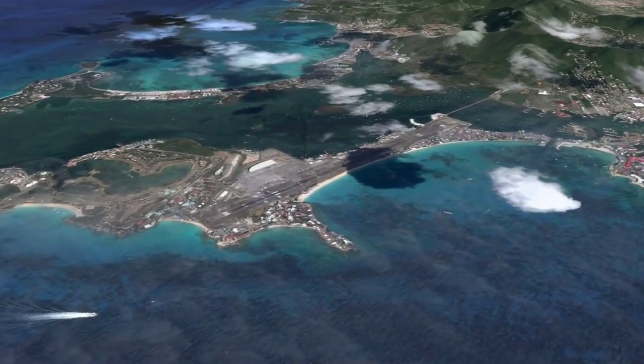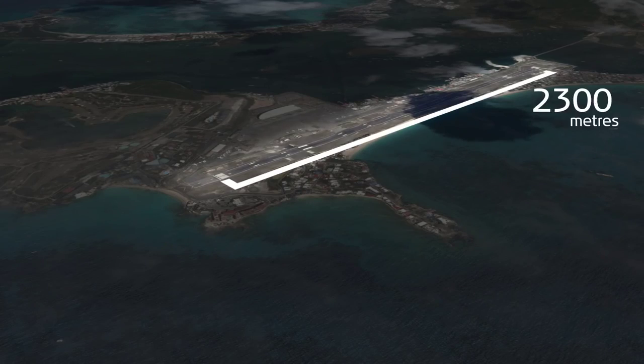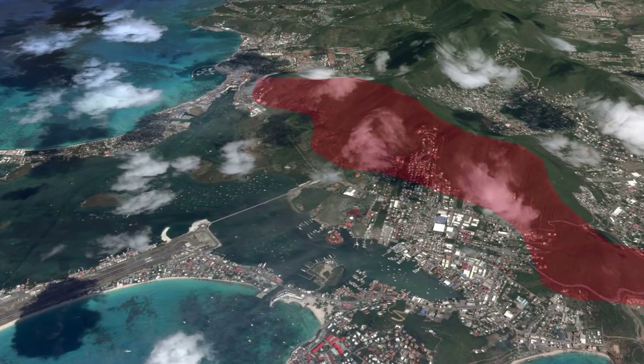We're going to prepare for the approach into Juliana International Airport at the beautiful island of St. Maarten. The St. Maarten runway is a bit challenging for us — it's relatively short, and the area around the airport also has some hills. So we'll do a thorough preparation for a safe approach.